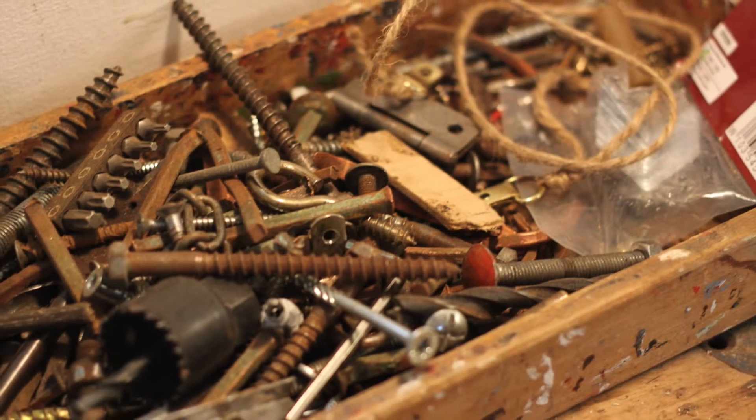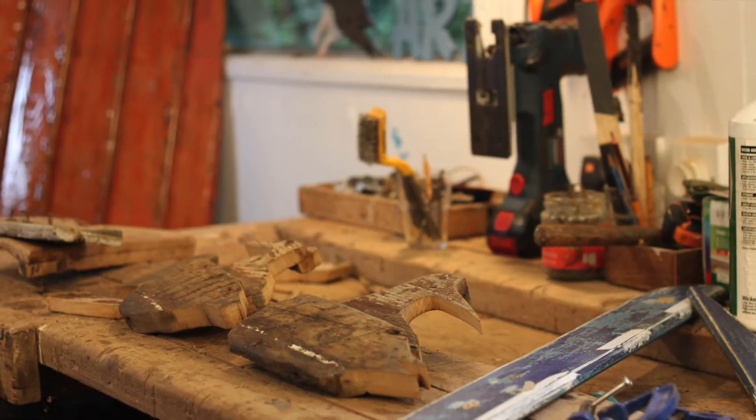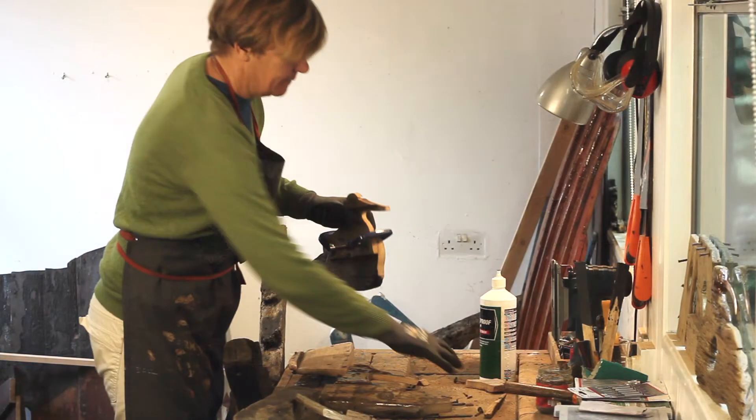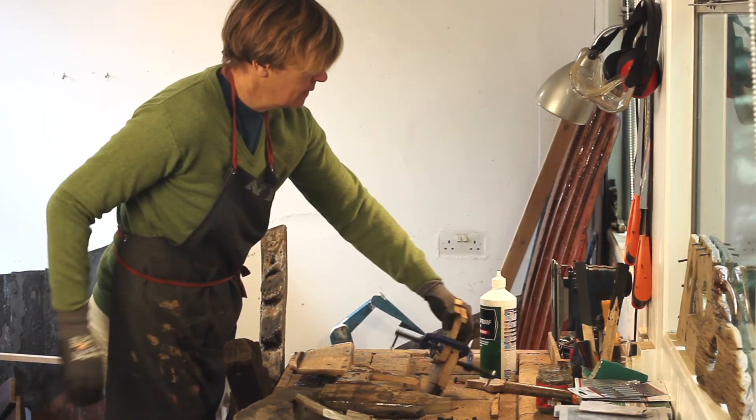I used to go sailing with him a lot. The sea, the environment, parts of the boat remind me of forages at sea. I feel really blessed that I've been able to bring a part of history, a part of the fishing heritage into the artwork that I produce, onto the shelves, into people's homes.